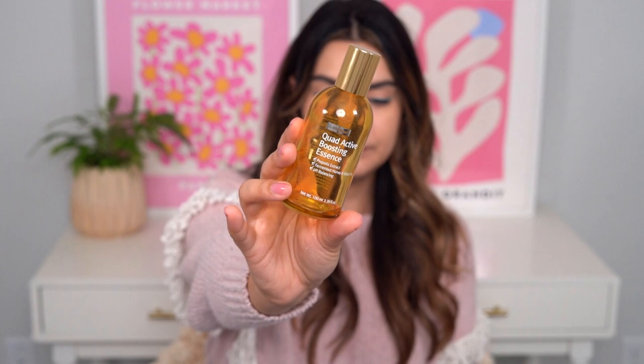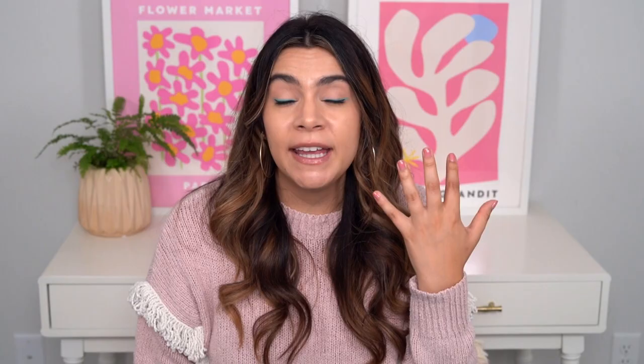The By Wishtrend Quad Active Boosting Essence. When I'm going through breakouts — multiple breakouts — that's when I'll break out things like propolis and willow bark. That's exactly what's in here: about 10% willow bark and just a whisper of propolis. This really helps with gentle acne soothing and anti-inflammation benefits, and it helps to reduce redness. Willow bark is actually a natural salicylate, which is like a BHA, so it gently helps exfoliate breakouts and get them out of your life — but it's not like a traditional chemical exfoliant. Very gentle.